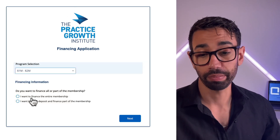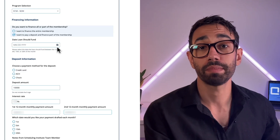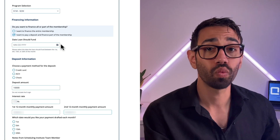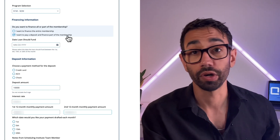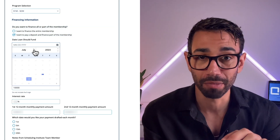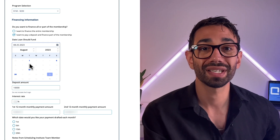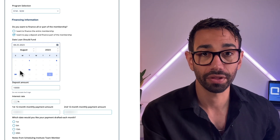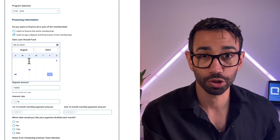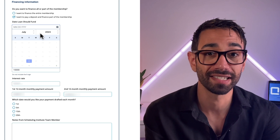Let's select the 'I want to pay a deposit' option — to pay a deposit and finance part of the membership. The next thing the client can do is choose when the loan should fund, depending on when they want to get started. Loans can only fund on specific days of each month, so there are always four date options regardless of the month chosen. JotForm also checks that the date chosen is not in the past — something that is not possible with DocuSign.